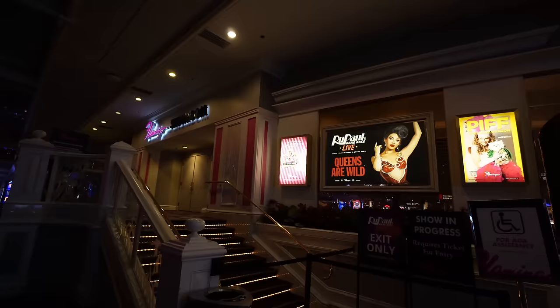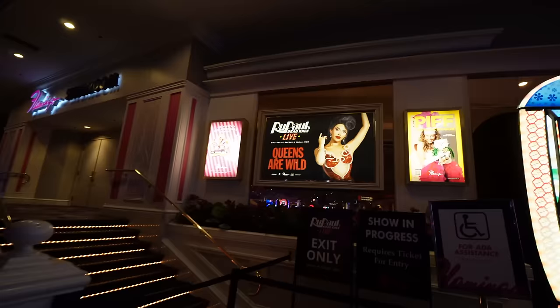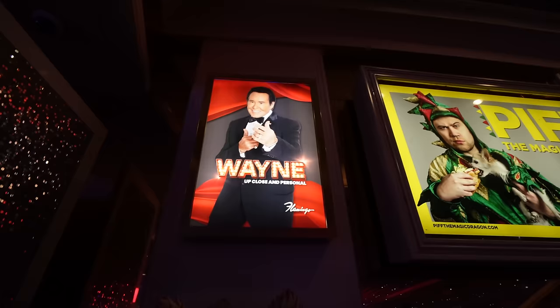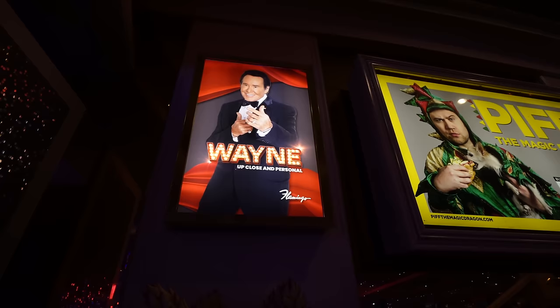This is the Flamingo Showroom. They have RuPaul's Drag Race, which is very popular, and Piff the Magic Dragon — he's pretty funny. If you want to see the classic Wayne Newton up close and personal, he performs here too. Mr. Donka Shane Baby Donka Shane — here's a little footage from J and K's stay in Vegas, shout out to Jeff and Christina from when they went to the show.